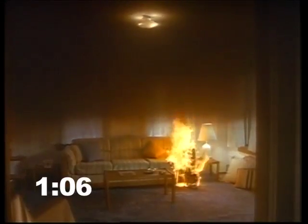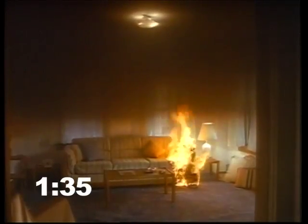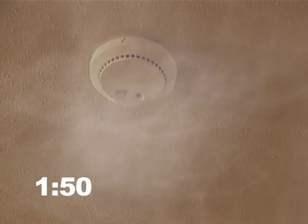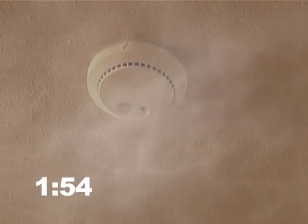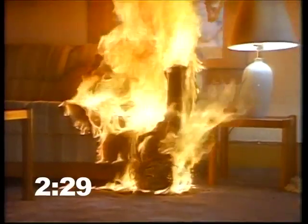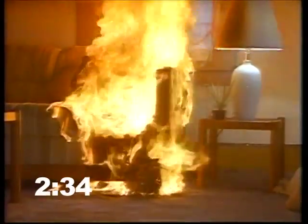One minute four seconds from the first flame, smoke begins to fill the room. One minute 35 seconds: the smoke layer in the living room descends rapidly; gases flowing out of this room now exceed 190 degrees Fahrenheit. One minute 50 seconds: the smoke alarm at the foot of the stairs sounds, providing a warning before exits are blocked. Take action immediately — crawl low, where the air is cleaner. Two minutes 30 seconds: the temperature above the couch is now 400 degrees Fahrenheit.